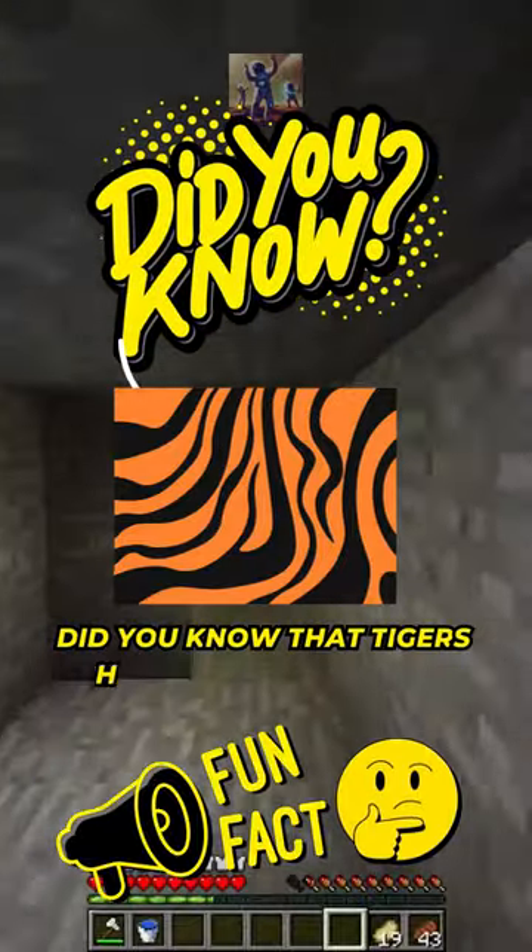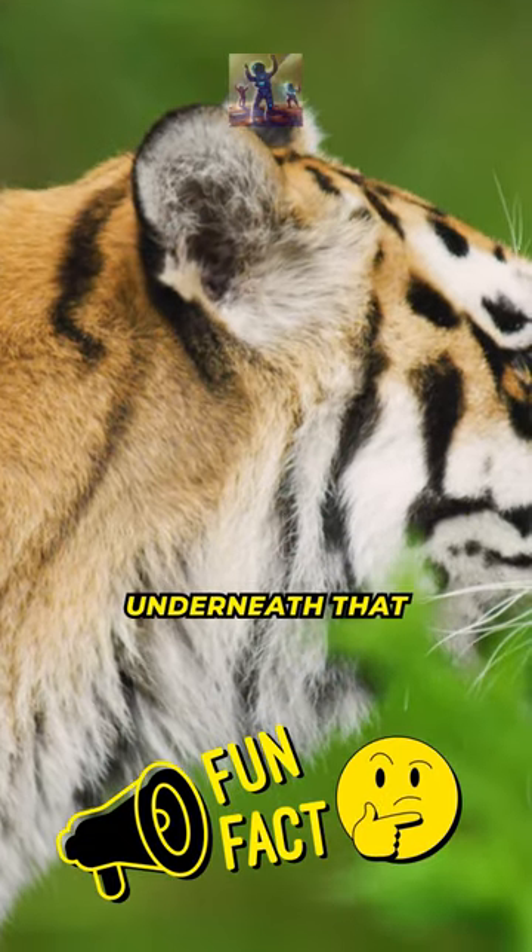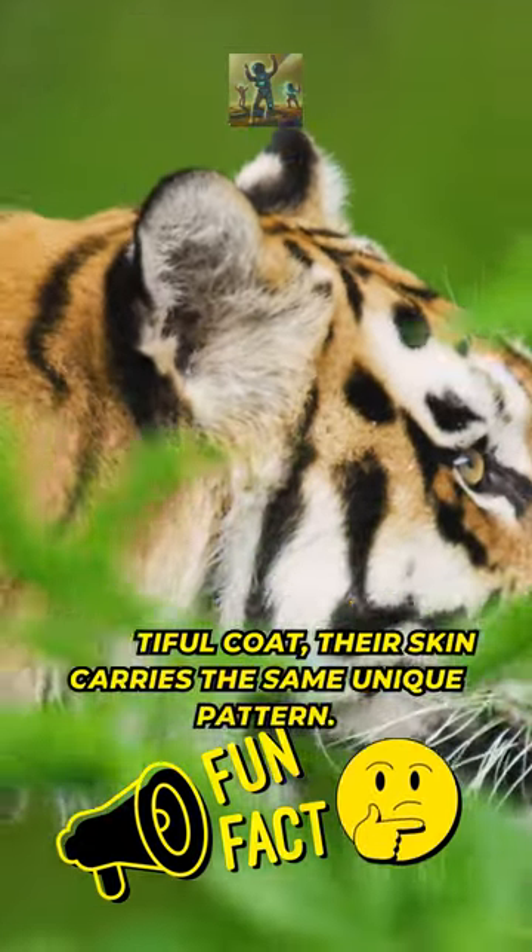Did you know that tigers have more than just striped fur? In fact, their skin is also striped. Underneath that beautiful coat, their skin carries the same unique pattern.